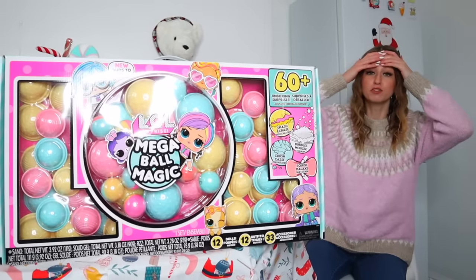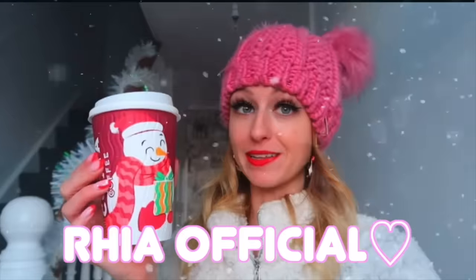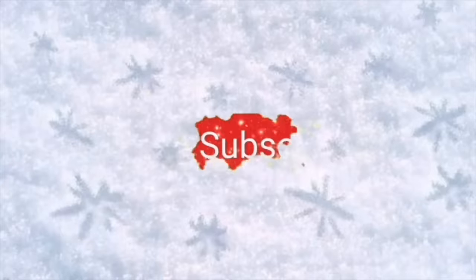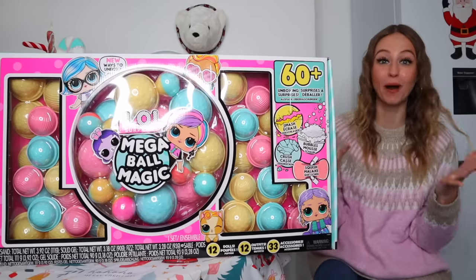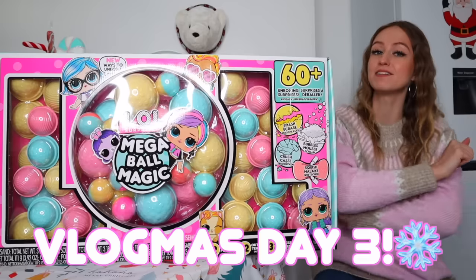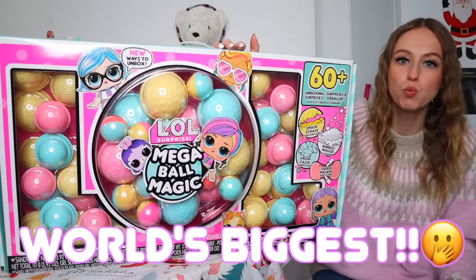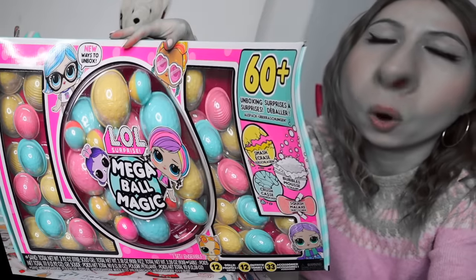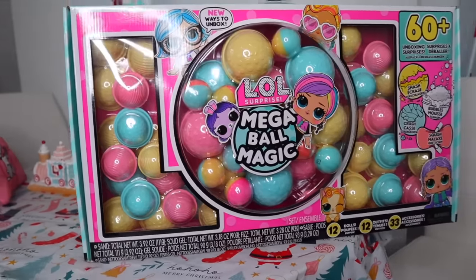Okay, this is officially going to be the biggest thing we have ever unboxed! Hey guys, welcome back to my channel and welcome back to another vlogmas video. This year we are doing 25 days of vlogmas and 25 days of mystery unboxings, so today we are going to be unboxing the world's biggest mystery advent calendar. When I ordered this I was like 'world's biggest, sure,' but my postman could barely get to the gate to hand this to me. Today guys we are going to be unboxing LOL Mega Ball Magic.